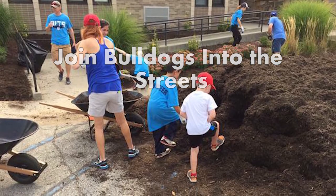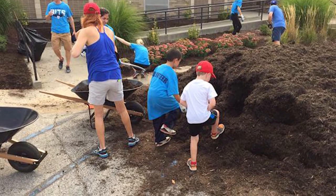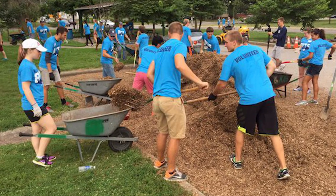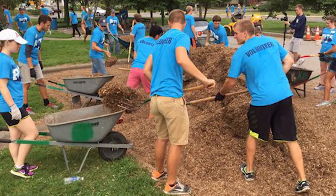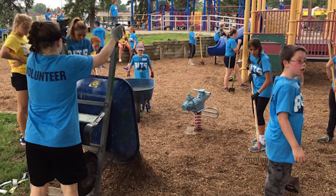Join Bulldogs into the Streets. Bulldogs into the Streets, better known as BITS on campus, is Butler University's annual volunteer opportunity. Students spread out across Indianapolis to help multiple charities.